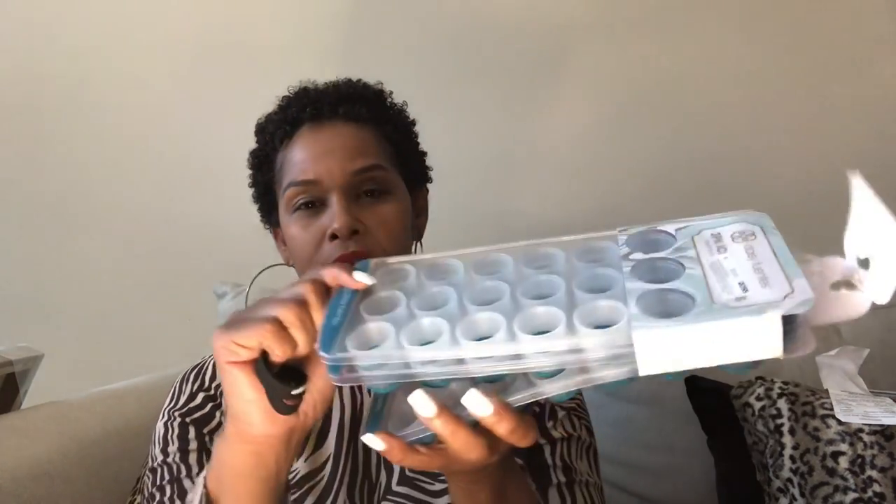I also picked up these cute ice trays. I got this idea off of Pinterest as well to make champagne ice cubes. So when I saw this, I just thought this was adorable. I do plan on hosting Christmas Eve and I absolutely love champagne, and champagne ice cubes sounds delicious. These are by the brand Daisy Fuentes — it's three in here and they are $3.99.